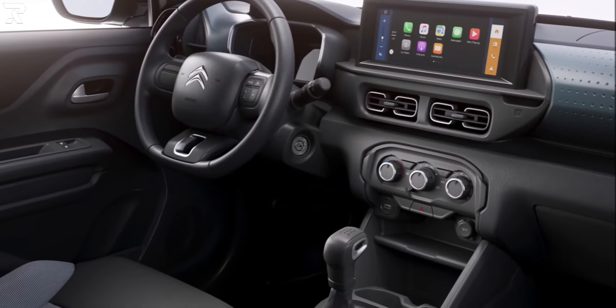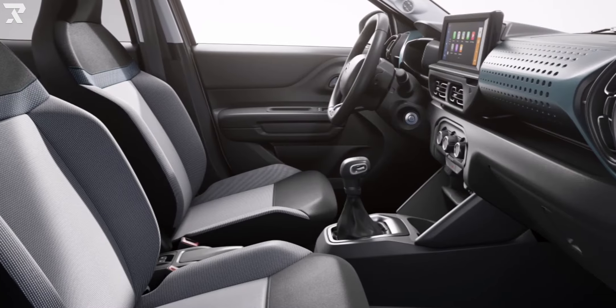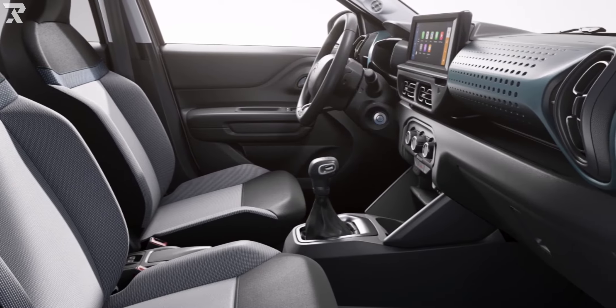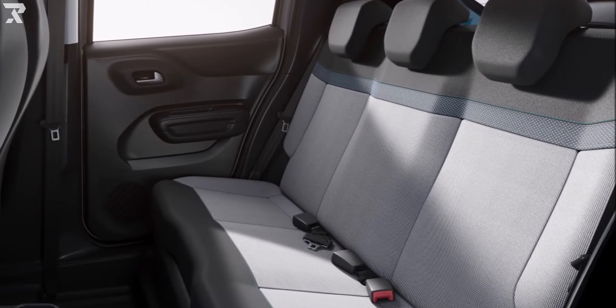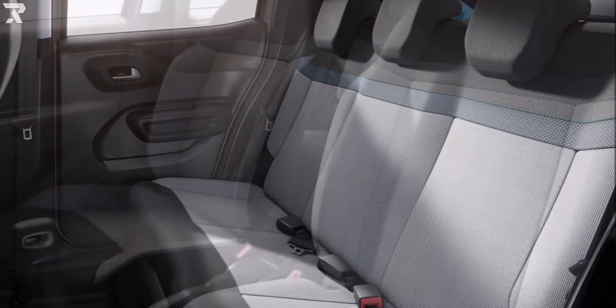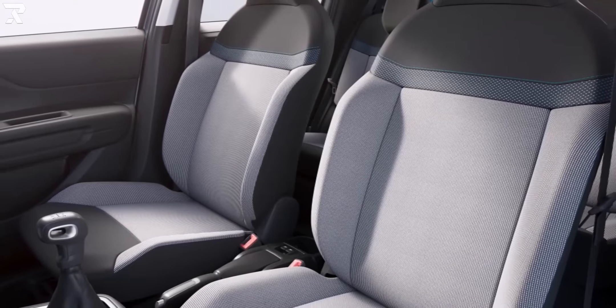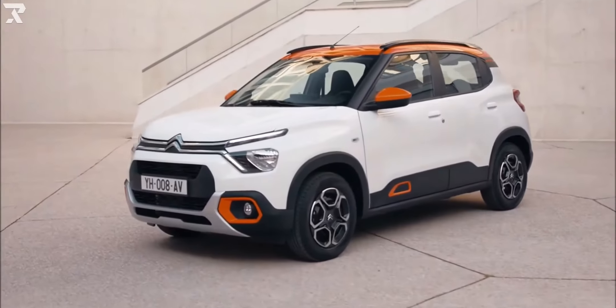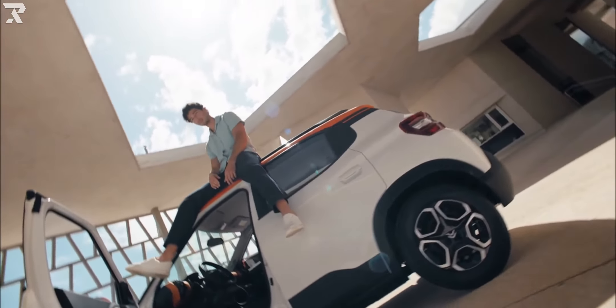The Citroën C3 has a length of 3.98 meters and a wheelbase of 2.54 meters. The C3, which Citroën describes as an attractive and affordable offering aimed at younger, first-time vehicle buyers, has 180 millimeters of ground clearance, with the company claiming it has worked on the approach and departure angles, as well as the overhangs, to ensure it remains compact and easy to drive.